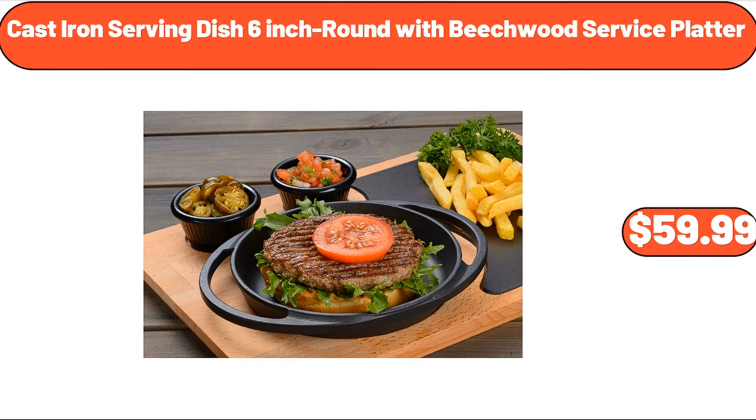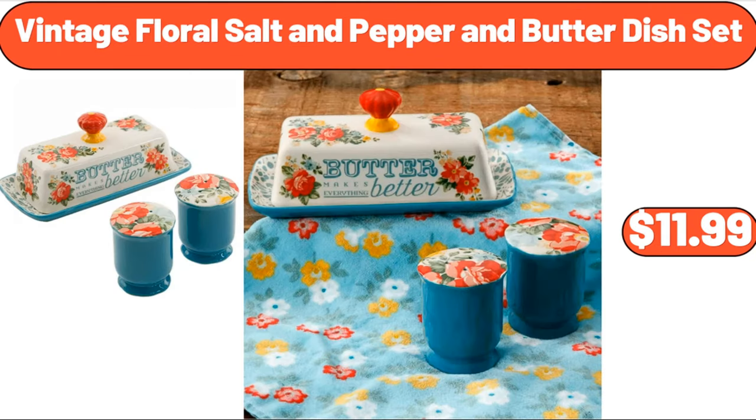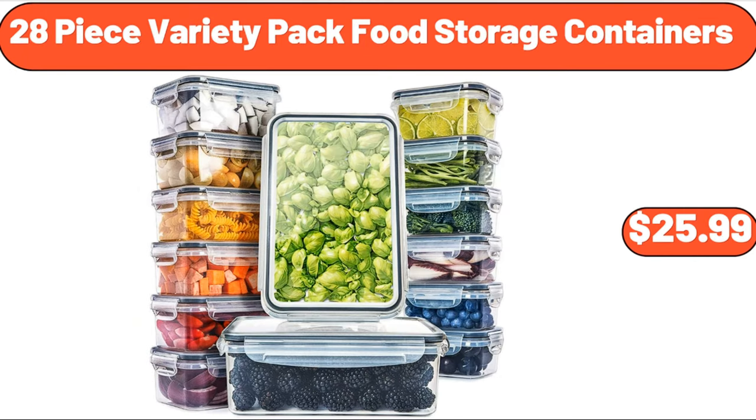Cast iron serving dish, 6-inch round with beechwood service platter, $59.99. Vintage floral salt and pepper and butter dish set, $11.99. 5-piece variety pack food storage containers, $25.99.